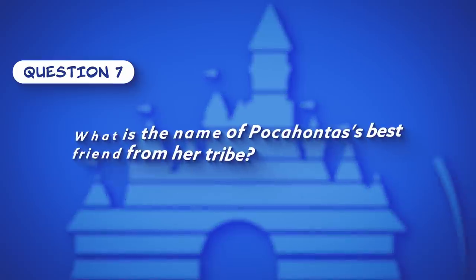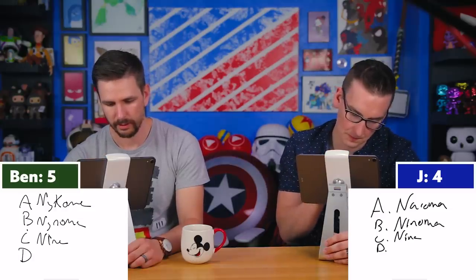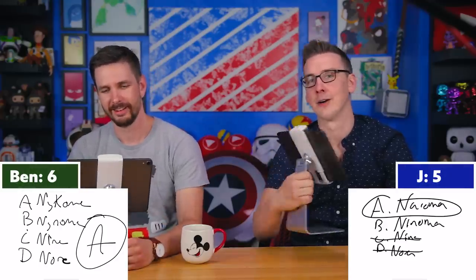Question seven: What is the name of Pocahontas's best friend from her tribe? Both struggle with it. The multiple choice options are Nakoma, Ninoma, Nina, or Nora. Ben answers A — Nakoma — and gets it right. He explains he recognized that Nina and Nora are common names, which narrowed it down, and Nakoma rang a bell.